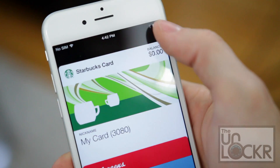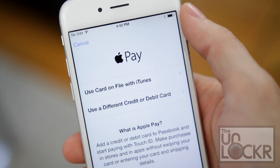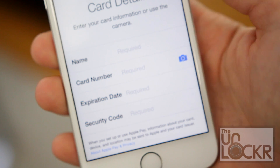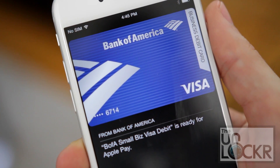Then once that's installed, open up Passbook and tap on the plus sign in the top right corner. Then tap Setup Apple Pay, select the type of card, and input your card info. You can even tap the camera icon next to the card number to have it automatically add the card number and expiration date.